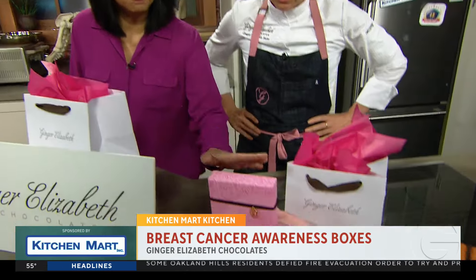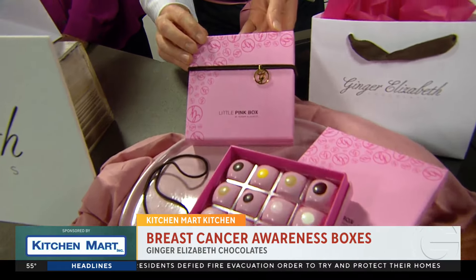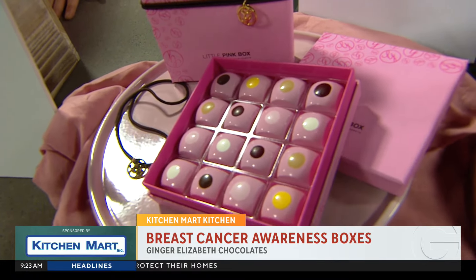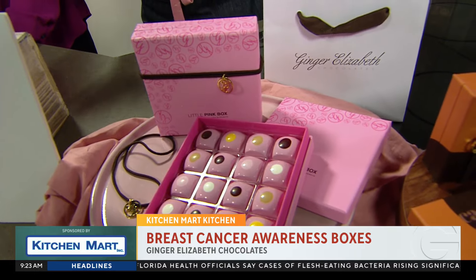So you have a special pink box, right? Yes, this is the Little Pink Box by Ginger Elizabeth. We launched it in October for Breast Cancer Awareness, and it has six different celebratory cake-flavored chocolates in it.